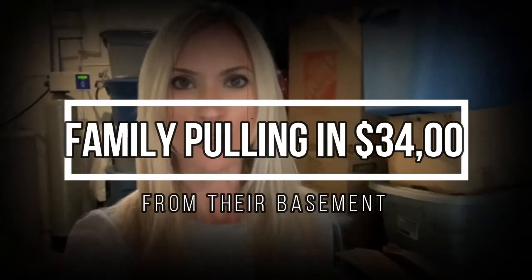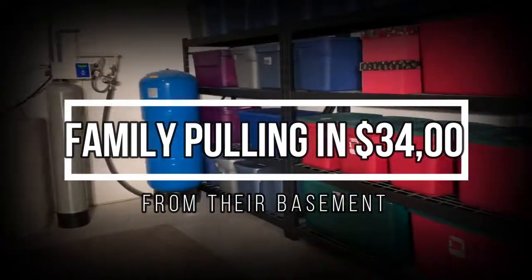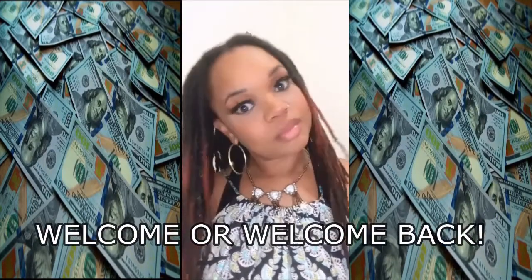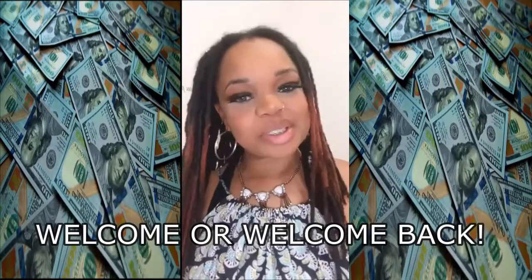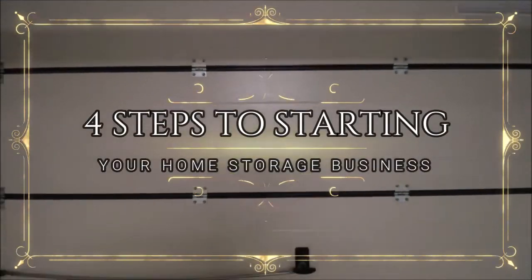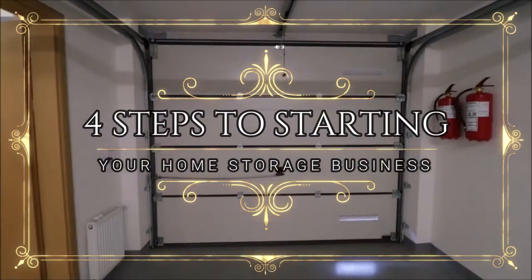I am currently standing in the storage area of our basement. Welcome, or welcome back, to Kim Fiennes Cash, where we help you find cash you never knew you had. Before this video ends, you'll know exactly how to start your home storage business. Here are the steps to starting your home storage business.